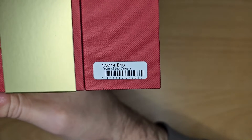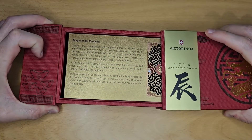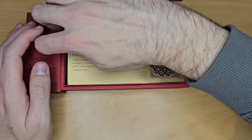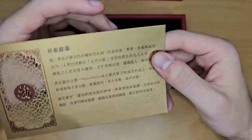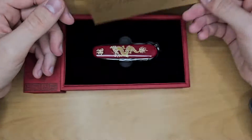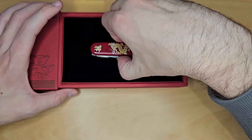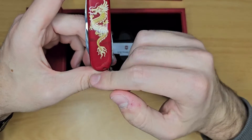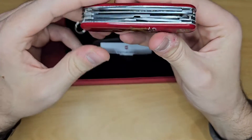Item number is here. So we open it like this. Here we have this in English and Chinese at the back. I'll let you pause the video if you want to read. And then we have the knife. So nothing special for the model — every year it's the Artisan. So a 91mm knife, 21mm for the thickness. It weighs 99 grams and it has 16 functions.